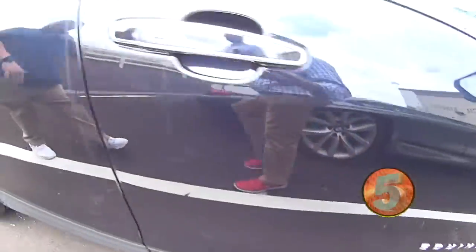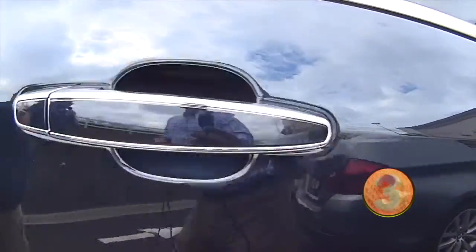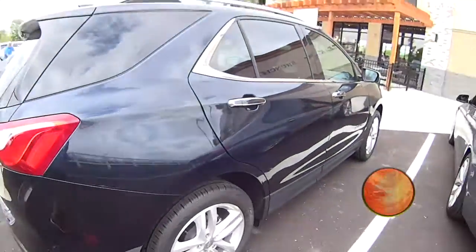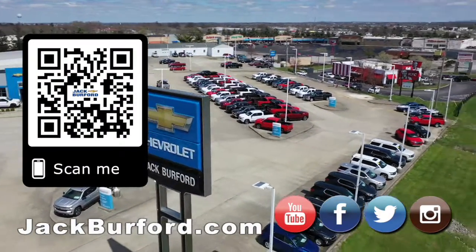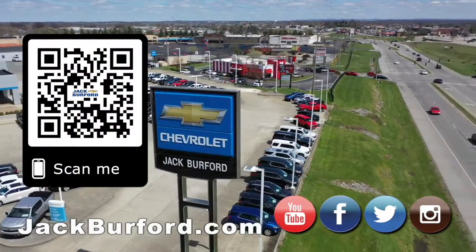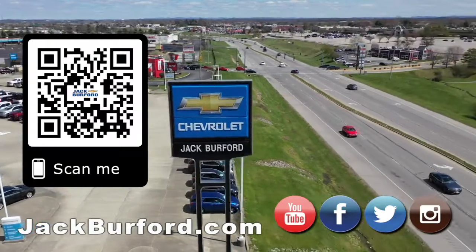Leather, heated seats. Check it out at jackburford.com. We'll see y'all next time. Why would you buy a vehicle anywhere else? Make sure to visit us at jackburford.com and subscribe to our YouTube channel.